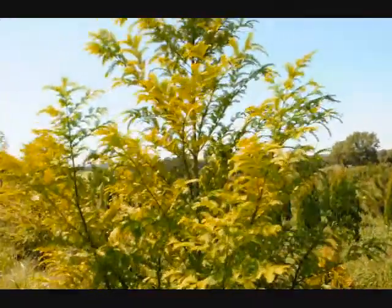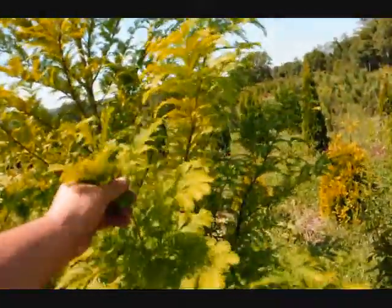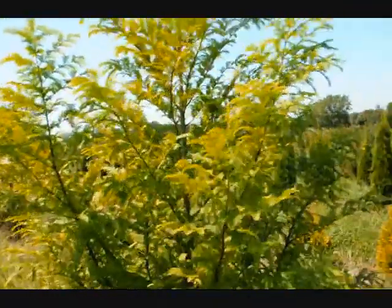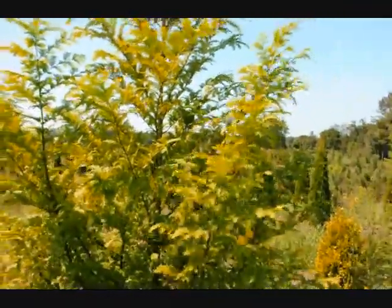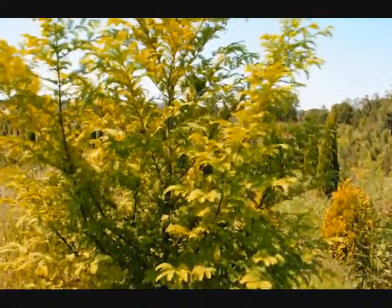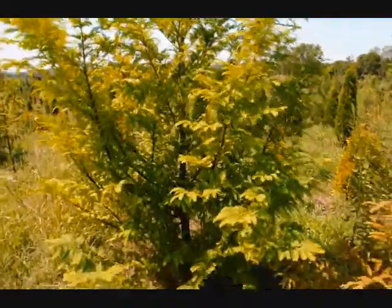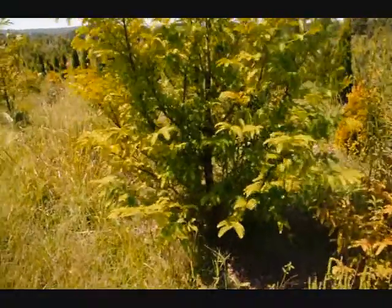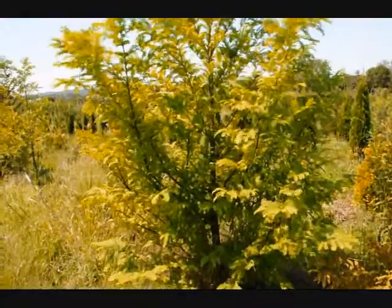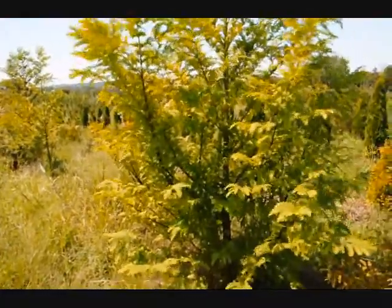It almost looks like a hemlock, and it's very delicate. It's a deciduous conifer — it will lose its leaves in the fall, and as it loses its leaves they'll turn a bright orange and drop to the ground underneath the tree. As the tree loses its foliage, you'll start to see a crimson red bark that peels a little bit.